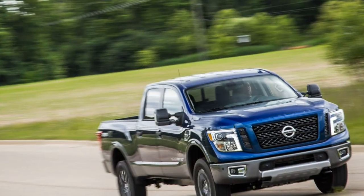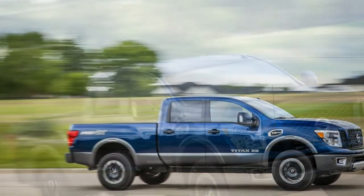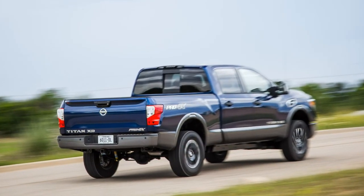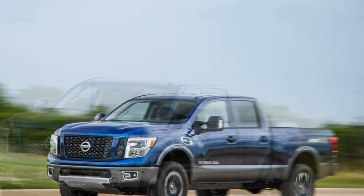We prefer the Titan XD's gas V8 and sweet 7-speed automatic transmission to the unrefined Cummins diesel and clumsy 6-speed gearbox. Payload and tow ratings overlap with the top light-duty pickups, but they sit at the bottom of heavy-duty capability.